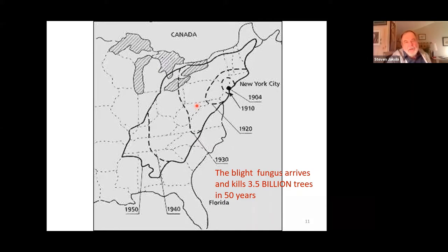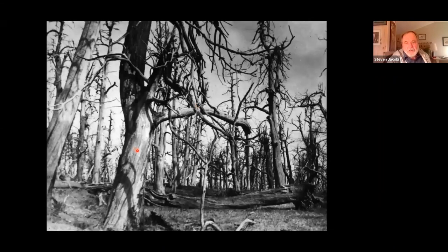These old pictures show dead trees long after the bark sloughs off — the trees are still standing because they are very rot resistant. These dead skeletal remains can stand there for 20, 30, 40 years in the forest. It looks like an atom bomb or fire went through here — and that's all chestnuts that died as a result of the blight.